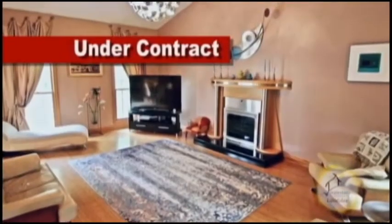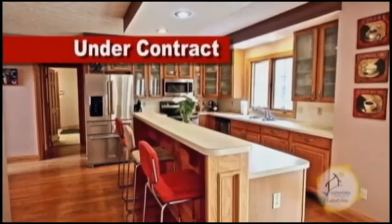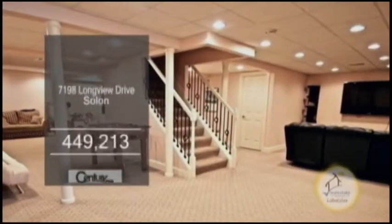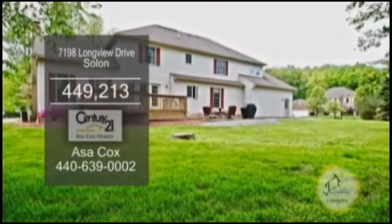The vaulted family room is accented with a fireplace. The kitchen has a breakfast bar and a large eating area. The full-finished basement is a great place to entertain. The backyard has a deck and a patio.